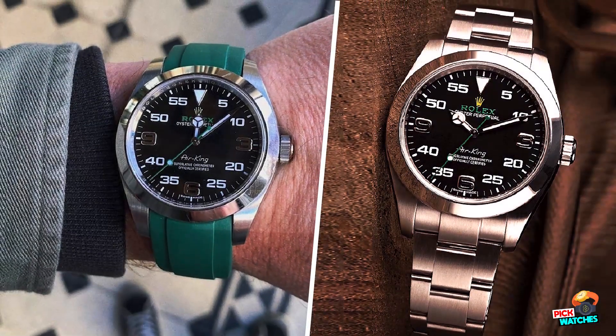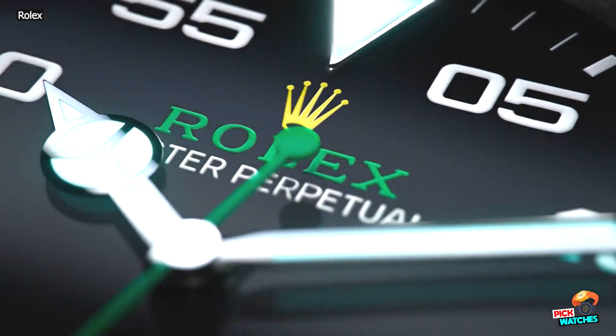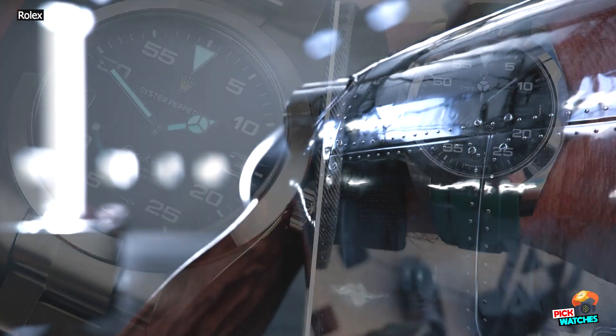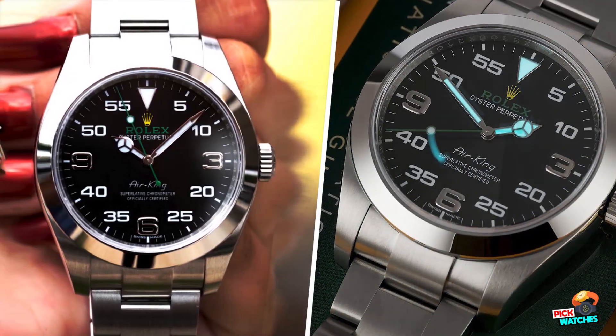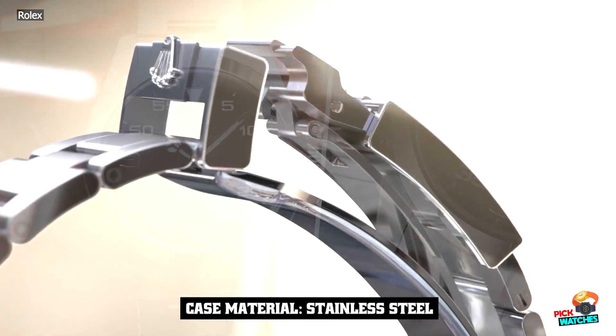Today, we'll be looking closely at the new Rolex Air King 126,900, a watch that remains sort of an exception within the collection. It retains its overall look, but has changed more than you might think at first — even more than the Explorer.